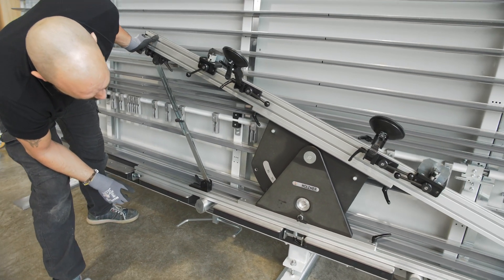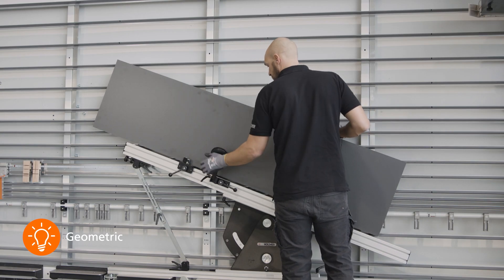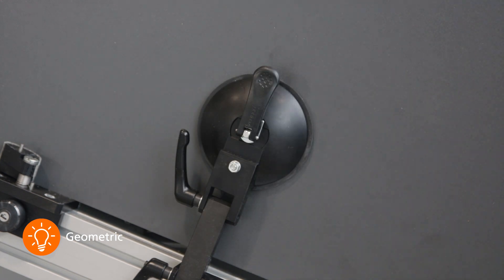The optional geometric angle cutting device enables workpieces to be cut at an angle from 0 to 47 degrees.